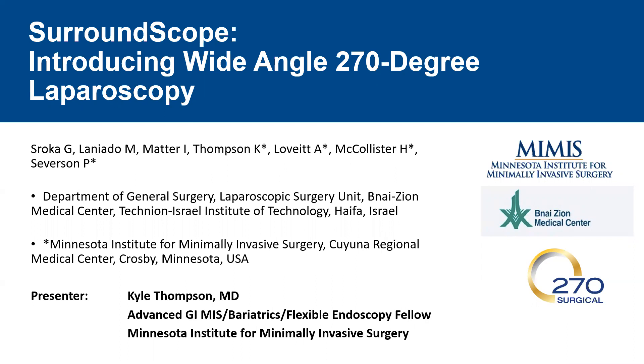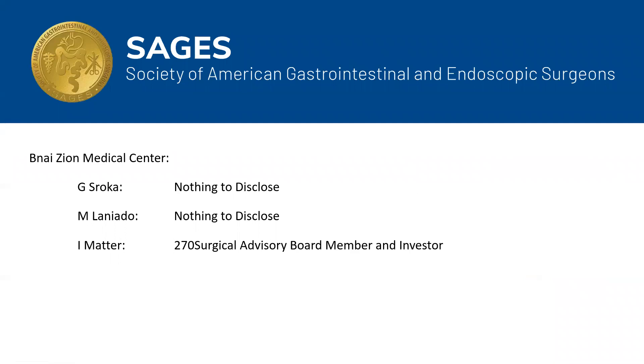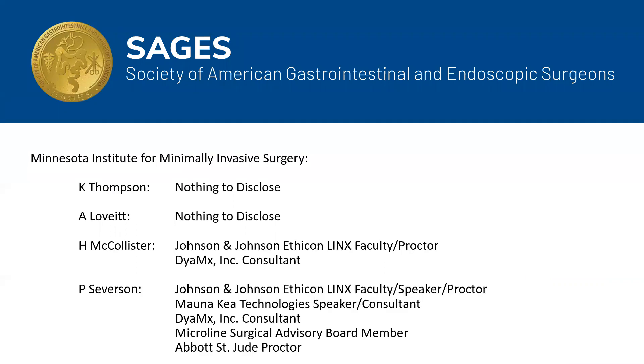Two groups of surgeons have clinical experience with this laparoscope: one here in the United States at the Minnesota Institute for minimally invasive surgery, and a second group in Israel at B'nai Zion Medical Center. Our participating surgeons include Dr. Motter at B'nai Zion Medical Center, who is an investor and advisory board member for 270 Surgical. In the United States, the participating surgeons have no relevant financial disclosures.